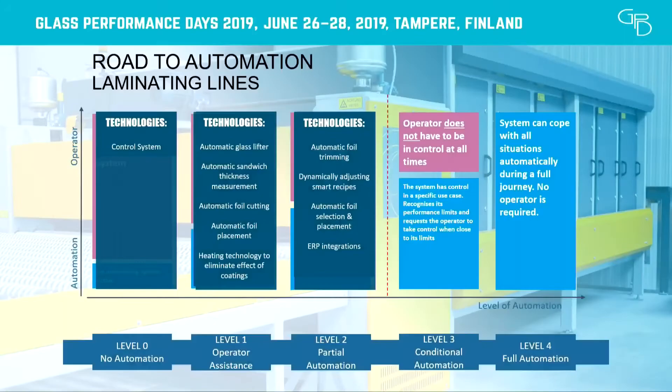As we move forward through the steps, we continue adding features like automatic trimming. There are some solutions in the market, but not one fully capable of handling all kinds of mixed production. Different kinds of dynamically adjusting recipes are also needed. In flat lamination today, we are somewhere around level two, so there are still steps to be taken. The next steps are increasing the amount of cases we can automatically handle, increasing the automation level with smart recipes, and eventually reaching the fully automated stage.